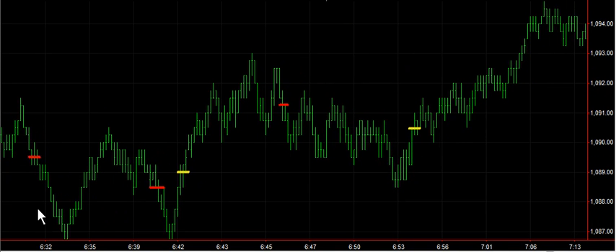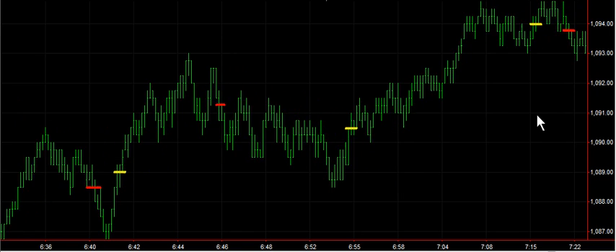Around 6:50, after the open — the open was just here — we had a trade short, another one short, long, short. So there's 4 trades in 15 minutes in this time frame. There's a 5th trade just before 7, a nice move all the way up in here — several points, about 5. Good 5-point trade.